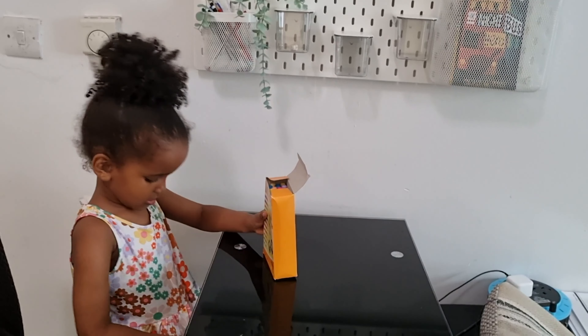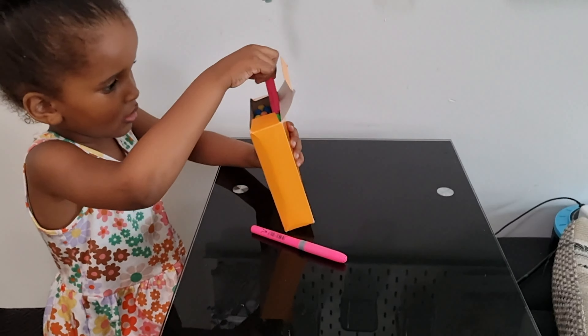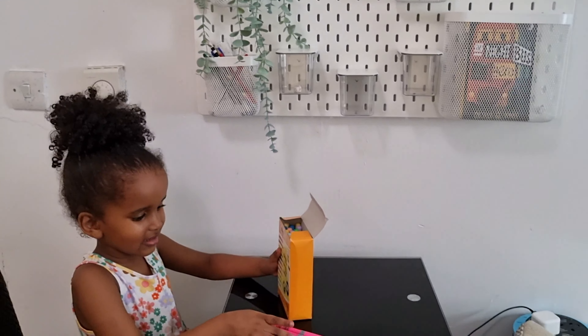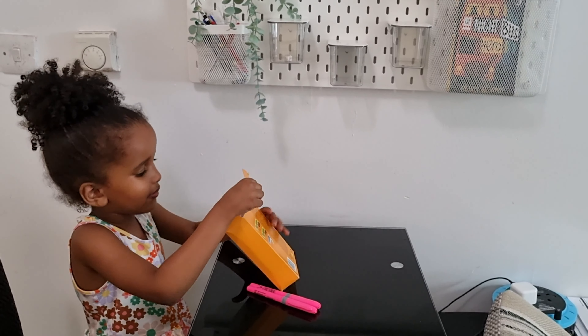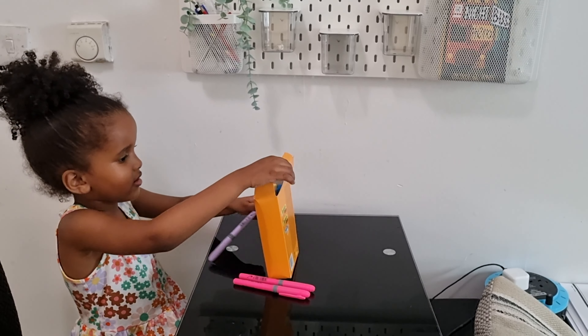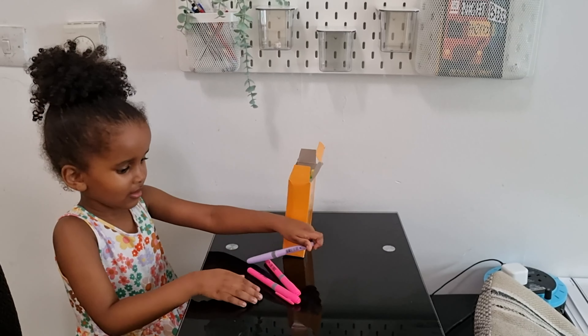So I'm going to make her do some little chores — she's going to take all the highlighters and put them up on the pegboard. Come on! Okay, I'll do the purple one. All right, can you put it up there, right there in those little containers?